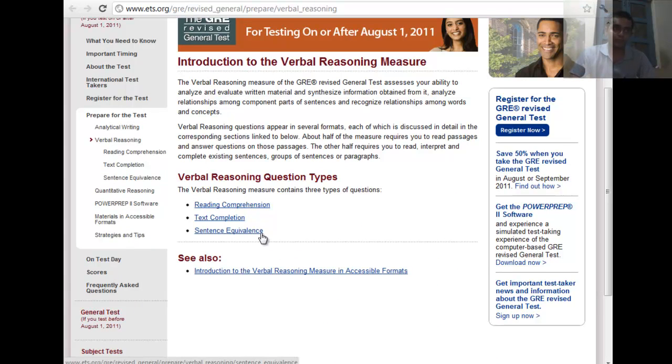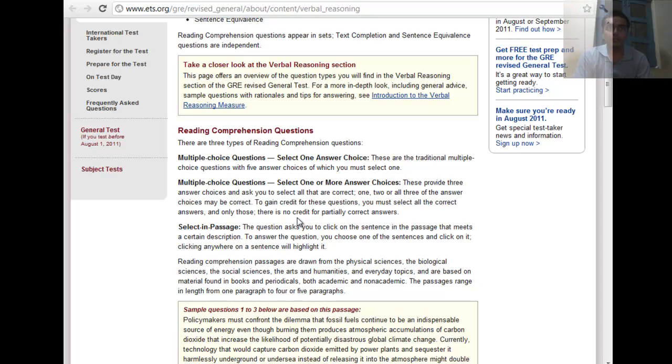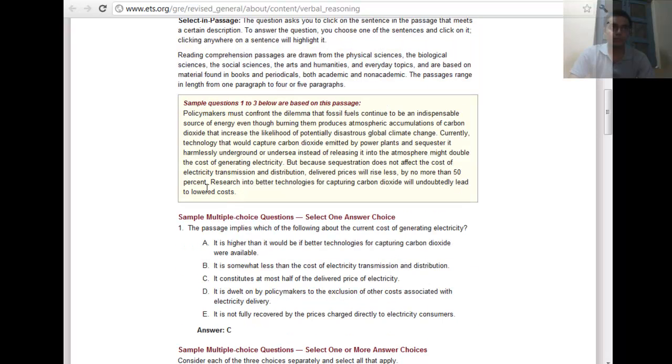The verbal section contains three question types: reading comprehension, text completion, and sentence equivalence. The reading comprehension question type will have select-one-answer and select-more-than-one-answer choices. In upcoming classes I'm going to talk about strategies for the more-than-one-answer choices — how the probability is distributed among the choices and what hints exist in that part.